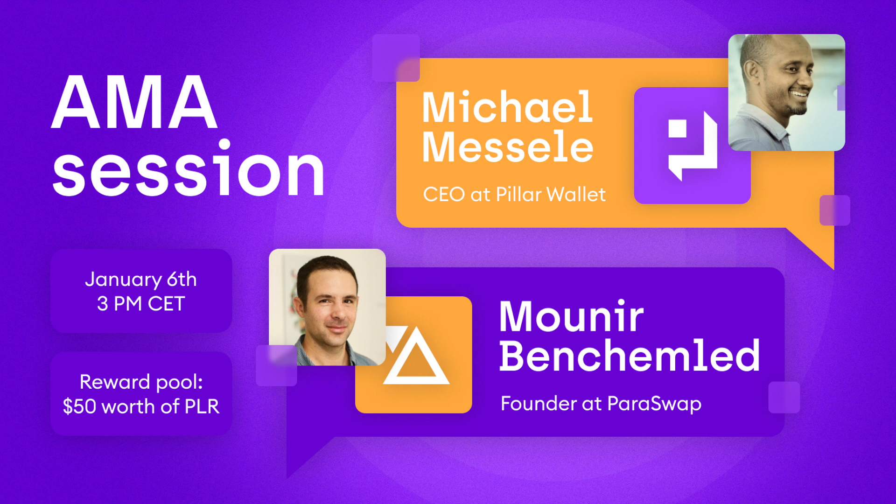A community question about security: audits are so important to find vulnerabilities in smart contracts. Could you show us how strong your security is — did PLR complete any audits by third parties? Very good question.